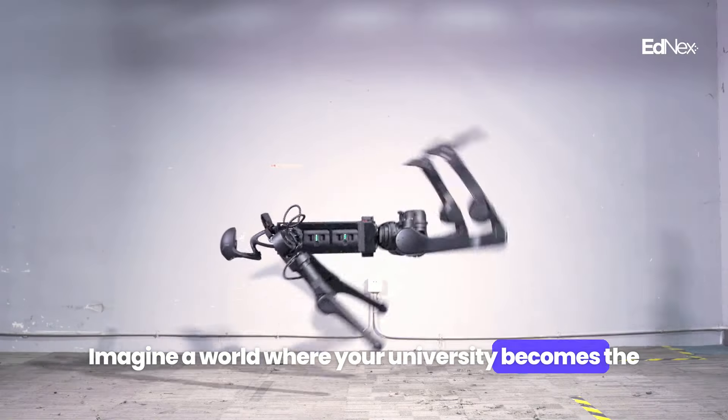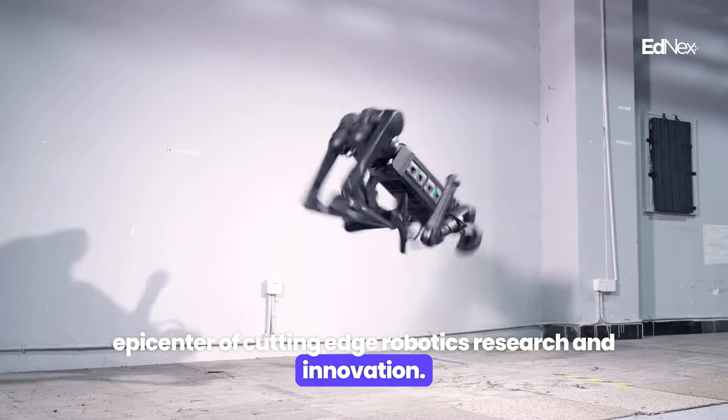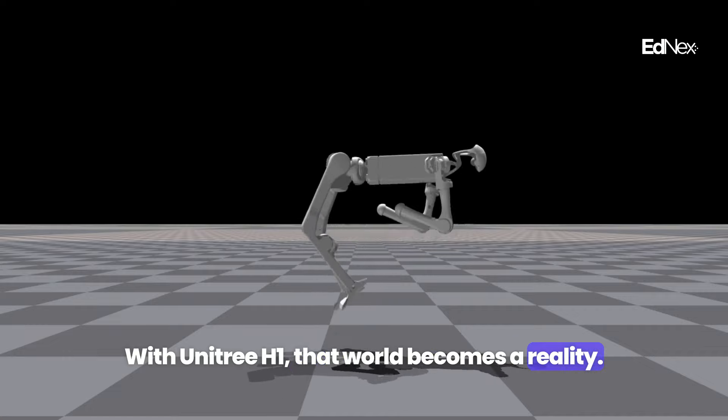Imagine a world where your university becomes the epicenter of cutting-edge robotics research and innovation. With Unitree H1, that world becomes a reality.